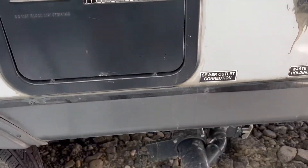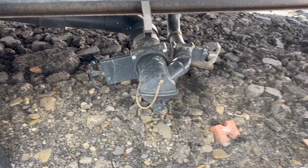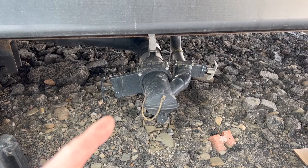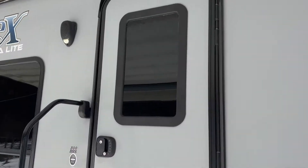Right below all of this, tucked between your slides — not under one of them, which would make it really hard to get to. We also only have one valve here; some make you run multiple lines for multiple tanks. We have one black tank and one gray tank, and everything in the rig runs to one of those two tanks that you can empty here.